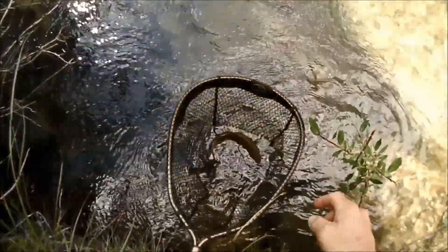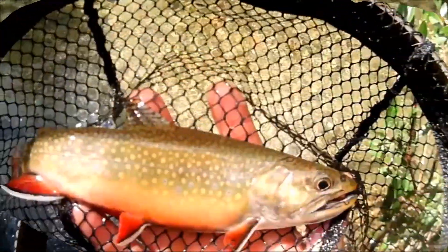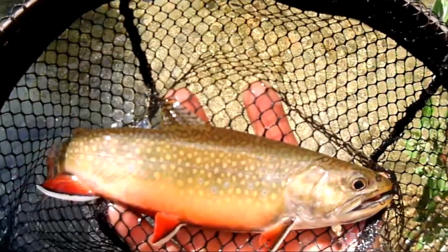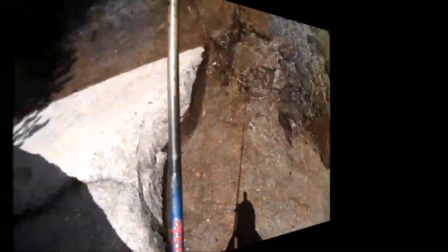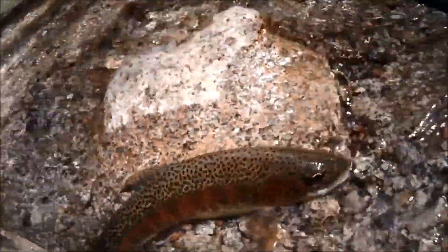That's a beautiful brook trout, all right. Oh, that's fantastic colors. Thank you very much.